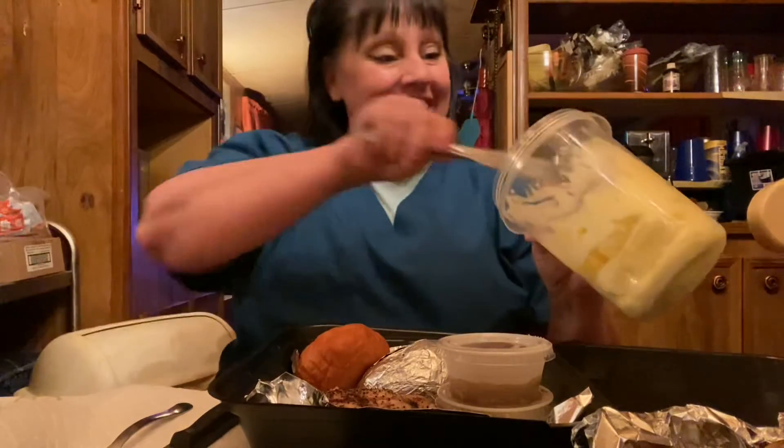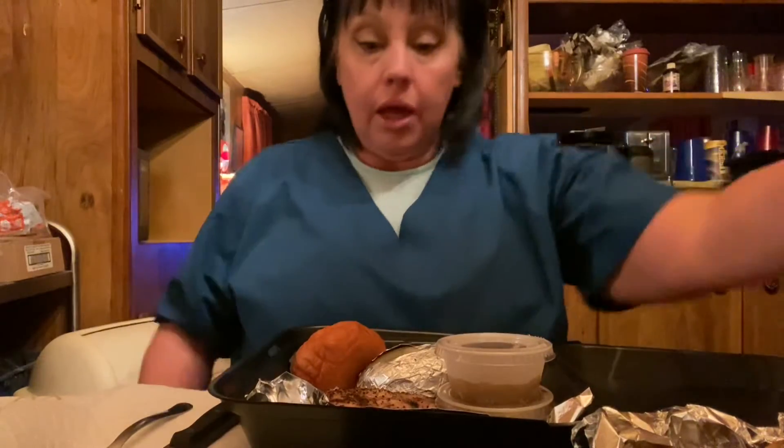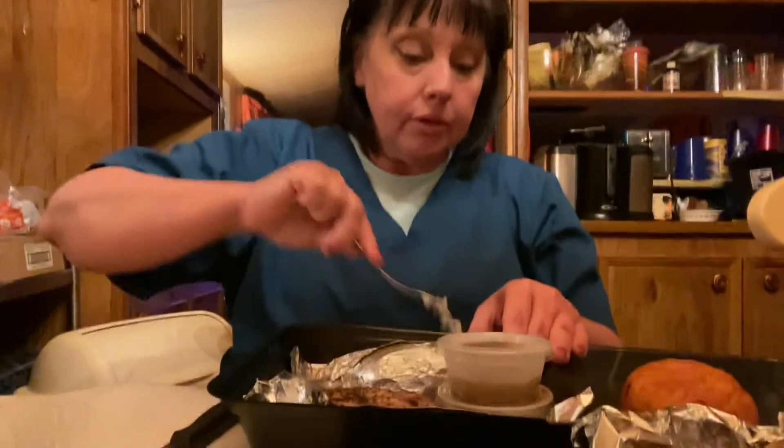Guess what's going in that baked potato? Some Amish butter. We're gonna put some of this in there. This stuff is good, especially if you get the salted — don't get the unsalted. Ooh, that's hot. And then you got your roll. Let me get this butter up in this.